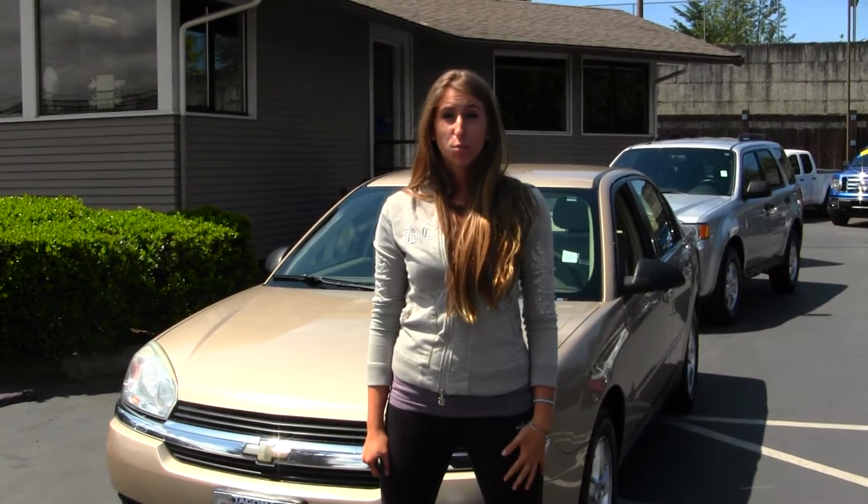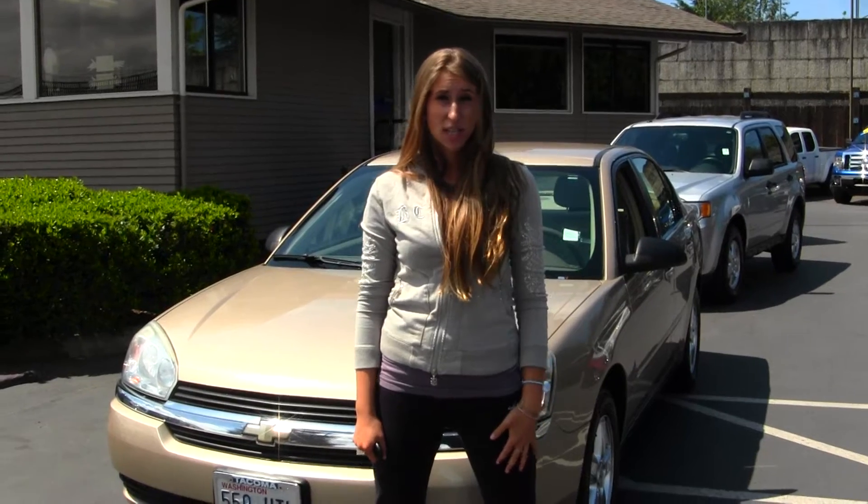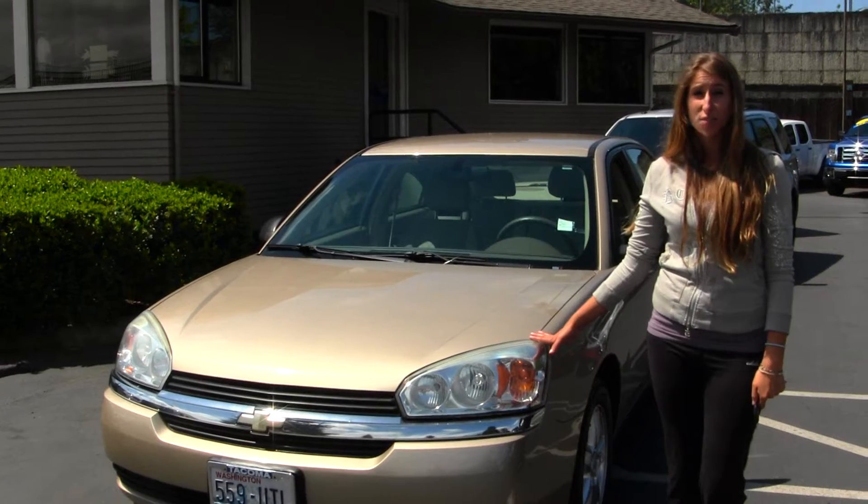Hi, this is Chelsea. Today I'm at Titusville Ford, located in Tacoma, off I-5 and 38th Street Exit. Today we're looking at this stunning gold 2005 Chevy Malibu LS V6.